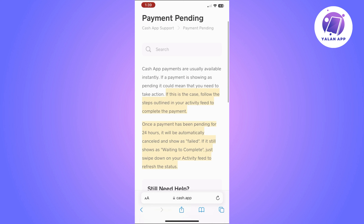Cash App payments are usually available instantly, so if a payment is showing as pending, it could mean that you need to take action — so don't ignore it if it's there. If this is the case, you'll just need to follow the steps in your activity feed to complete the payment.